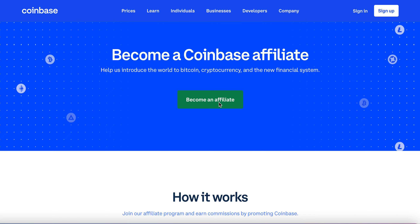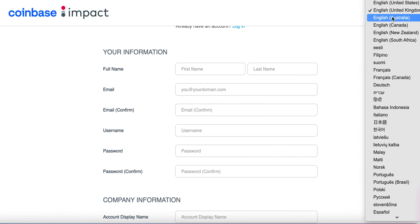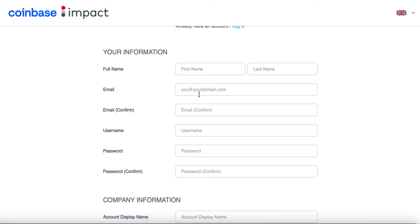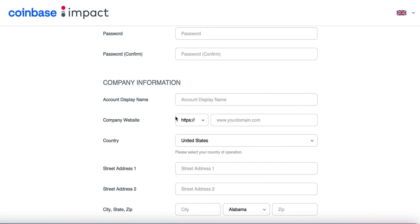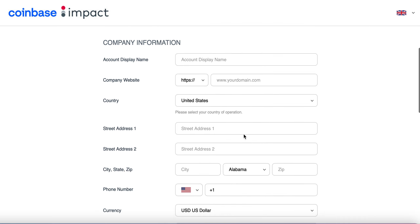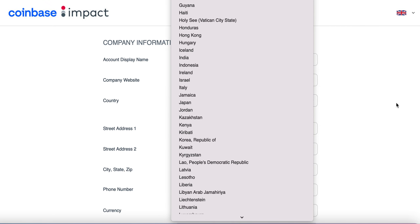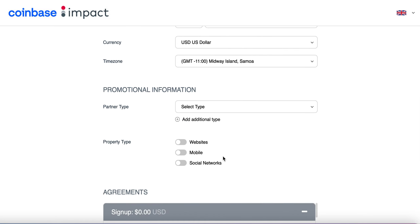Click on the tab where it says 'become an affiliate.' Once you click on that, it's going to take you to the page where you need to sign up. You can choose your different language and all that. Put your full name in, your email address, confirm your email address. You want to create a username, password, and company information. If you don't have a company, you can just put your name. If you have a YouTube channel or social media account, you can add that, or you can just leave it blank. Make sure you pick your country and input all the necessary information — it has to be real, not fake.